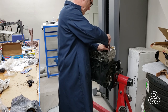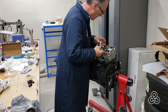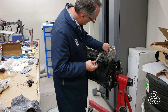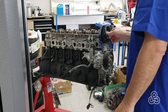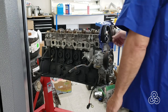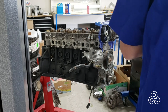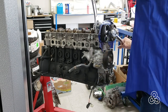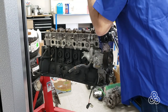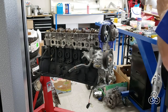Rather than replace the JZ's CT15B turbo with something bigger, which is typically what people do, I've simply added a second CT15B turbocharger. Rather than spinning a large impeller, I get to work with two smaller impellers — and smaller impellers are easier to spin up. You might say I've reduced the volume through the turbo by splitting the manifold, and this would be true if we weren't increasing the flow on the intake side so much.